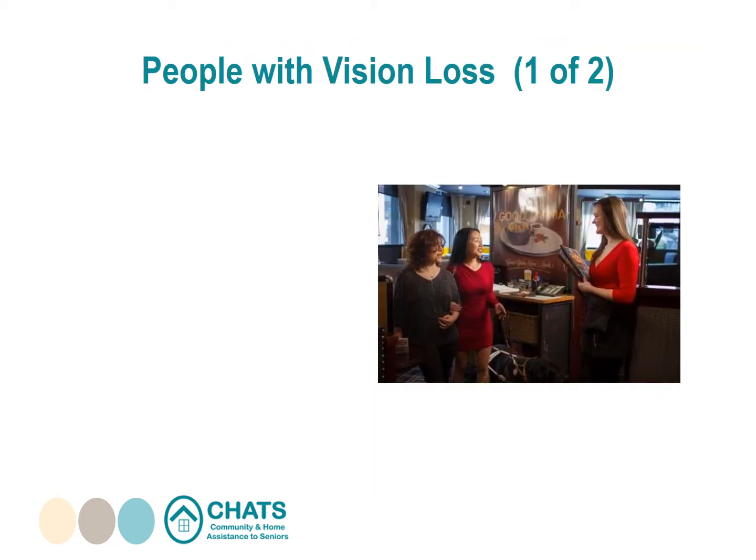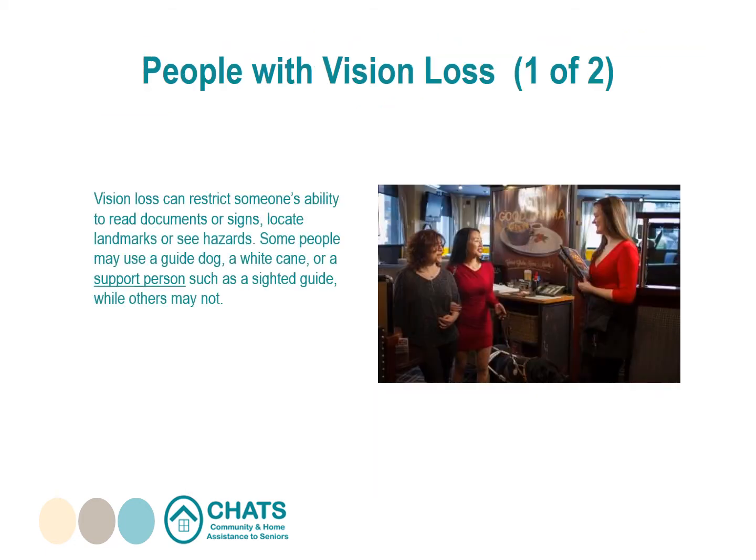People with vision loss: vision loss can restrict someone's ability to read documents or signs, locate landmarks, or see hazards. Some people may use a guide dog, a white cane, or a support person such as a sighted guide, while others may not.